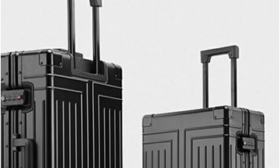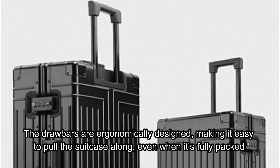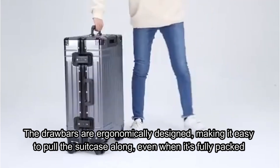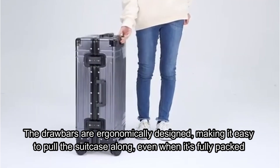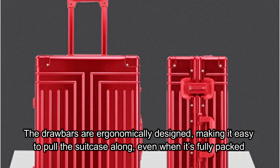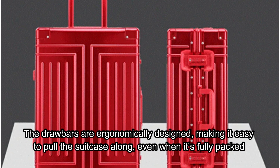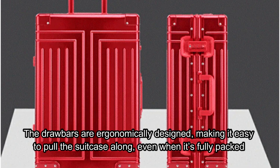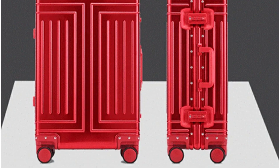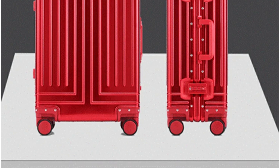One of the standout features is its rolling luggage design with drawbars. The drawbars are ergonomically designed, making it easy to pull the suitcase along even when it's fully packed. This feature is especially useful during long walks through airports or hotels. The drawbars are easy to adjust and the handle provides a comfortable grip, making traveling less of a chore and more of an enjoyable experience.